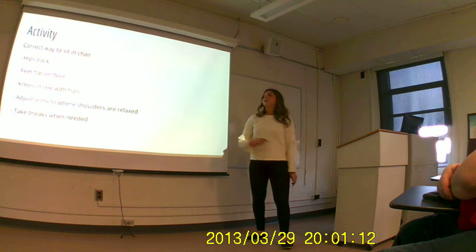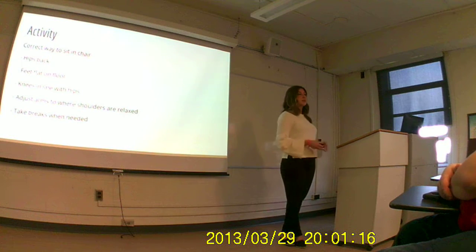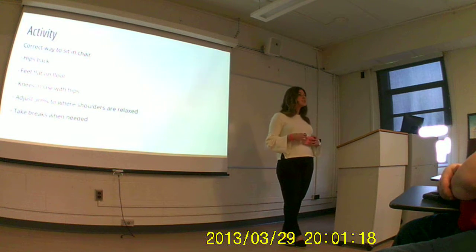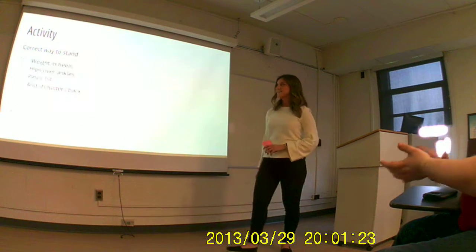Thank you. I hope learning about posture means that the next time you're doing homework and find yourself in a bad posture, you'll remember to adjust your position, take a little break, and improve your posture.